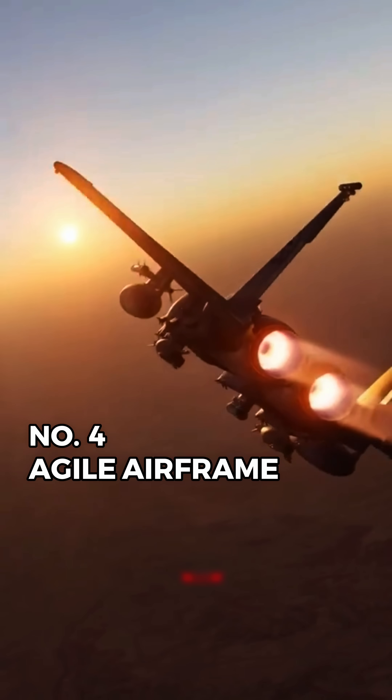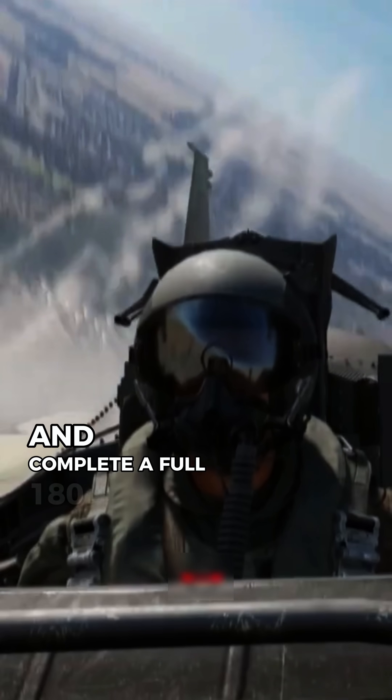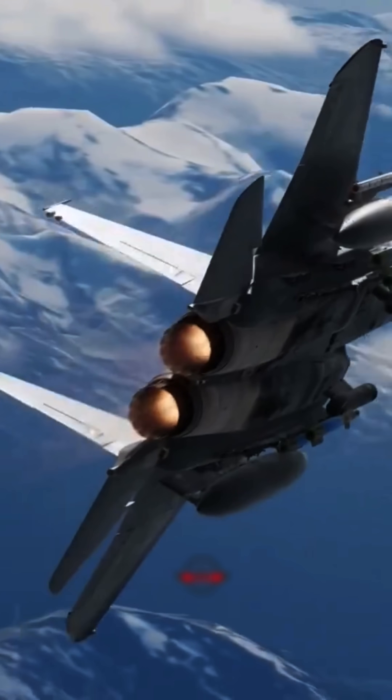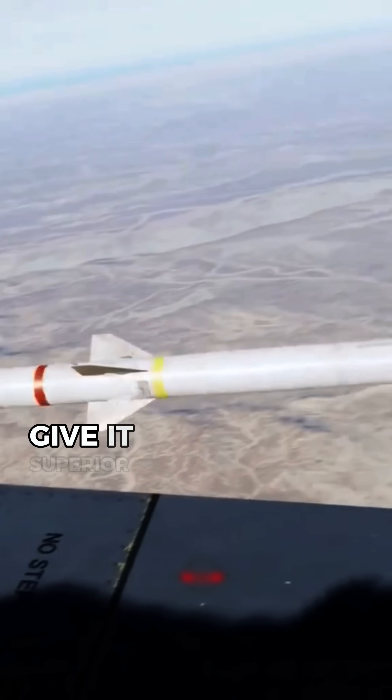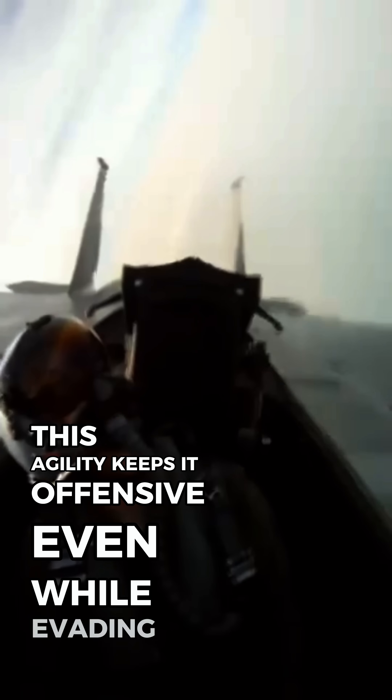Number 4: Agile Airframe. The F-15 can sustain 9-G turns and complete a full 180-degree turn in under 10 seconds. Its low-wing loading and responsive control surfaces give it superior energy retention. In dogfights, this agility keeps it offensive even while evading.